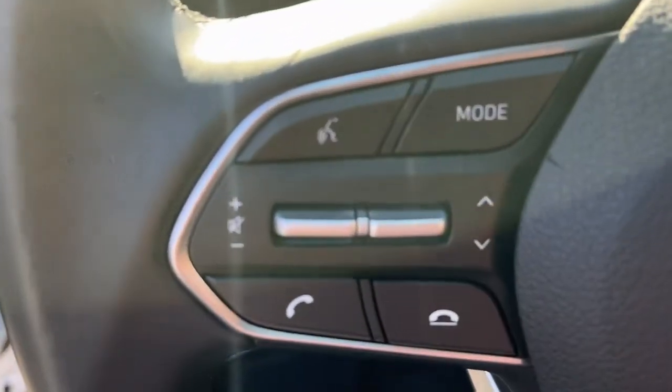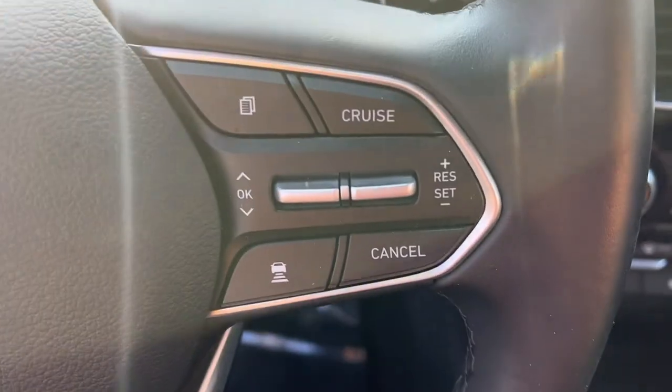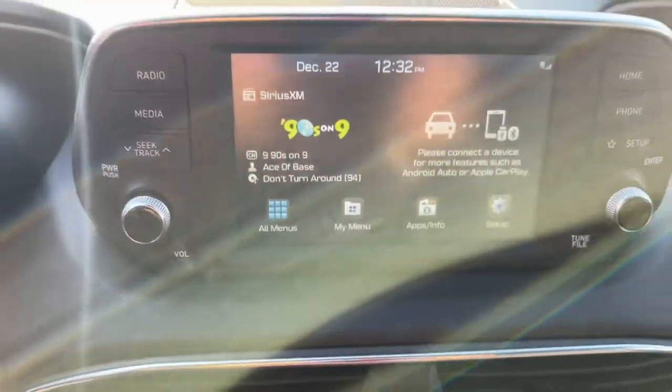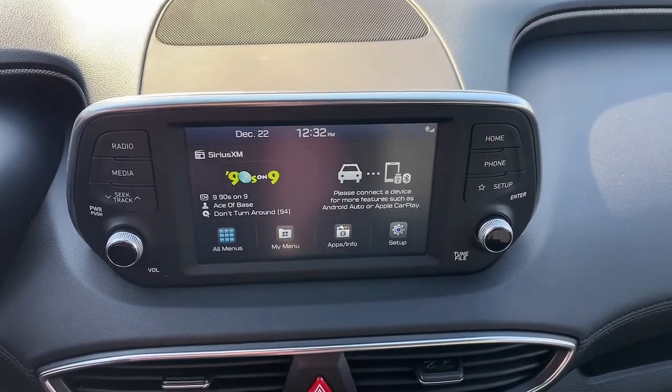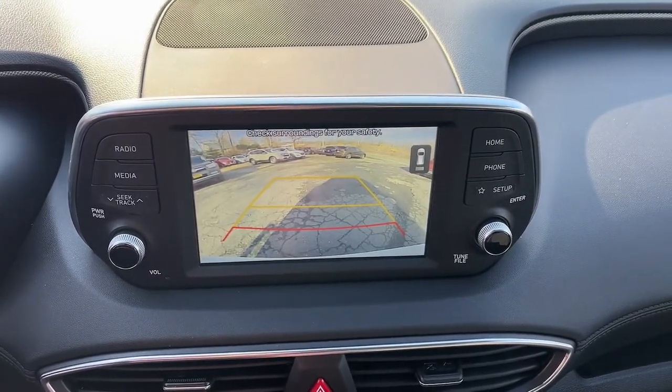The following are some of this vehicle's highlighted options: backup camera, floor mats, engine immobilizer. Comfort blends with versatility in bold modern style in this striking Santa Fe.